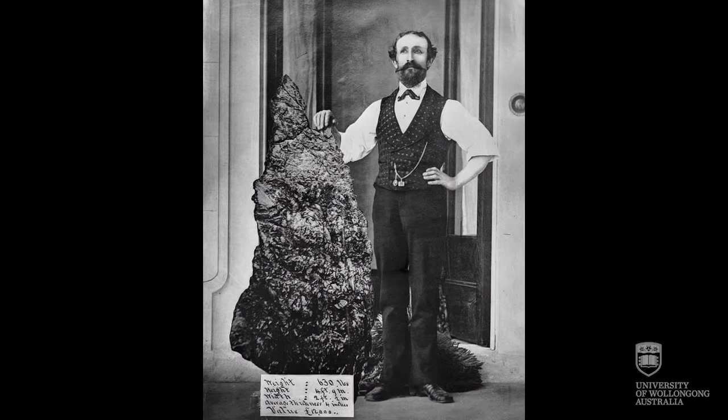Charles Bayliss produced the photographs in the album we have on display. He exhibited at the exhibition and was awarded a commendation for his photographs. Bayliss remains mostly well known for his early panoramic views of Sydney and New South Wales, and he really documented the emergence of modern Australia in the second half of the 19th century.